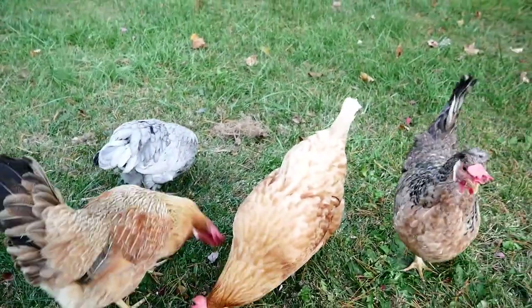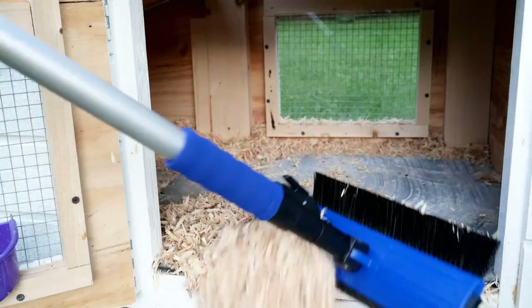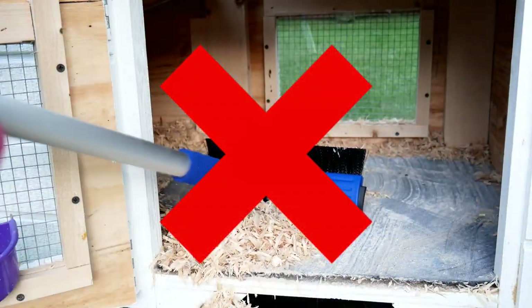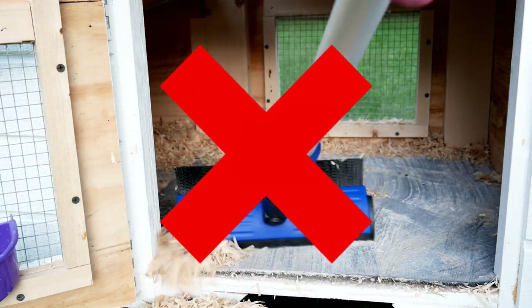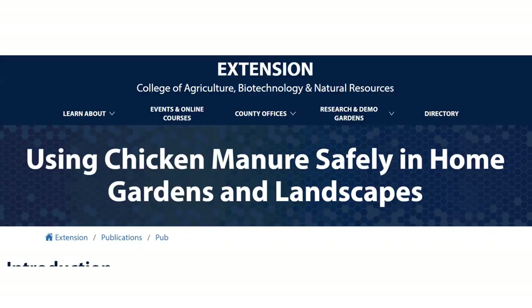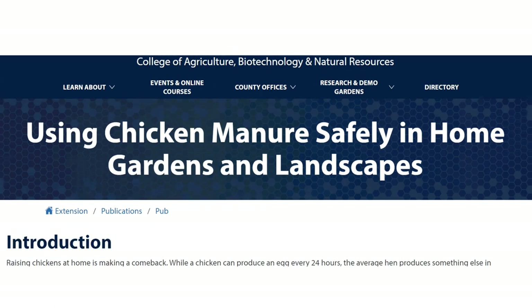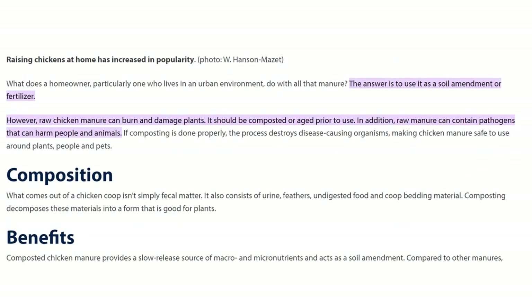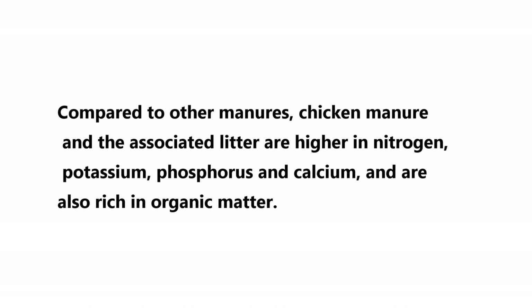One thing I've done differently is I no longer use bedding in the coop. That's because I really wanted to start taking advantage of the chicken manure and composting it for my garden. Chicken manure is so much better than a lot of other animal manures, but you need to make sure you are composting it, because you never want to put fresh chicken manure on your garden plants — it will burn them.